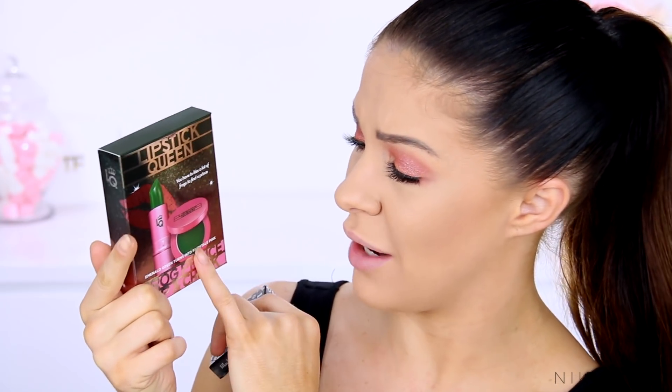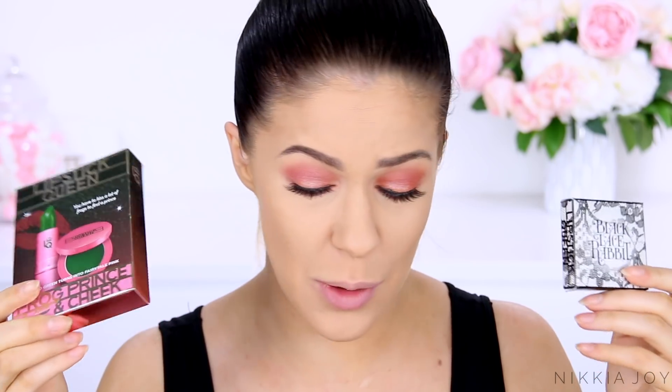It's literally a bright green lipstick and a bright green blush that turn pink. Apparently they react with the pH of your skin according to the packaging to create a perfect petal pink shade. I've also got a black blush that apparently turns to like a pinky reddy kind of color. I'm really fascinated and curious about this, so we're going to try this out today in this super quick video, just having some fun and doing something different.